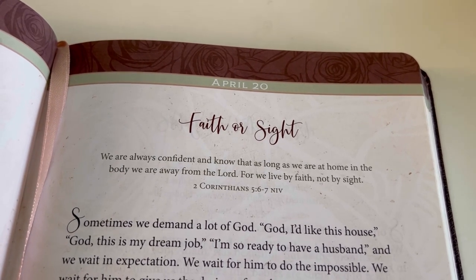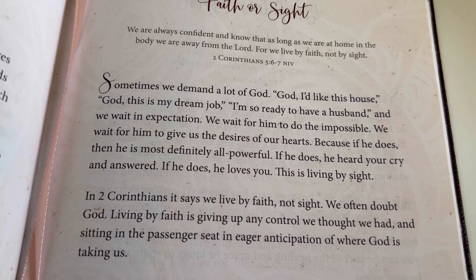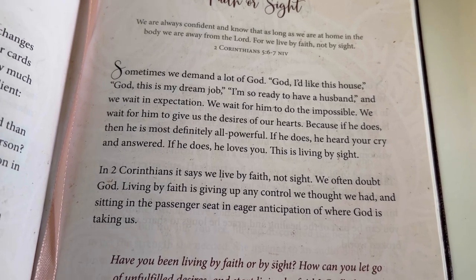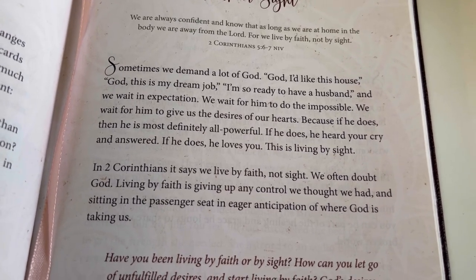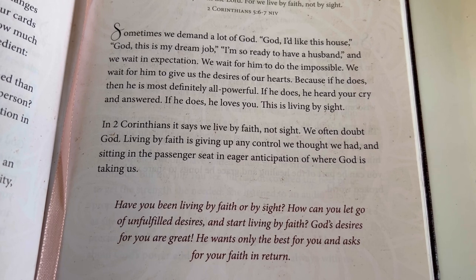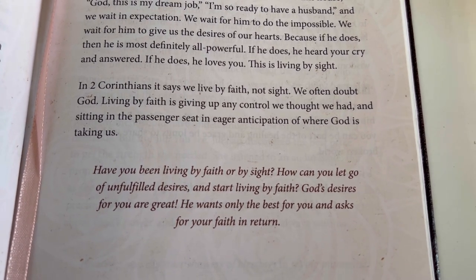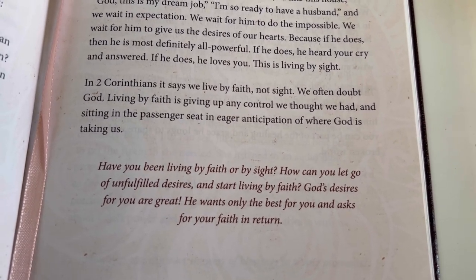Today's topic is 'Faith or Sight.' Sometimes we demand a lot from God — 'God, I want this house; this is my dream job; I'm so ready to have a husband.' We wait in expectation for him to do the impossible and give us the desires of our hearts. But this is living by sight. Second Corinthians says we live by faith, not by sight. Living by faith is giving up any control we thought we had and sitting in the passenger seat in eager anticipation of where God is taking us. God's desires for you are great — he wants only the best for you and asks for your faith in return. Amen.